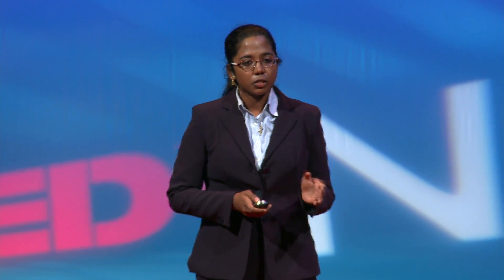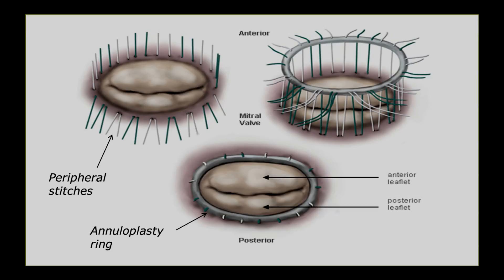This event motivated me to pursue a device that I had first imagined shortly after seeing my first valve surgery. During valve surgeries, surgeons place what is called an annuloplasty ring, which is a small loop used to reinforce the shape of the valve. In order to insert this ring, surgeons must place 15 to 20 stitches around the periphery of the valve using a needle holder.